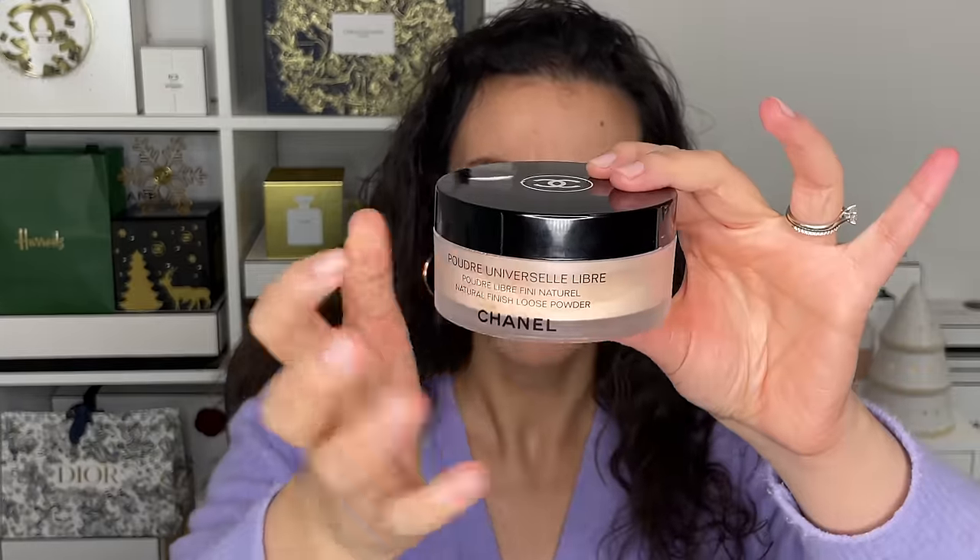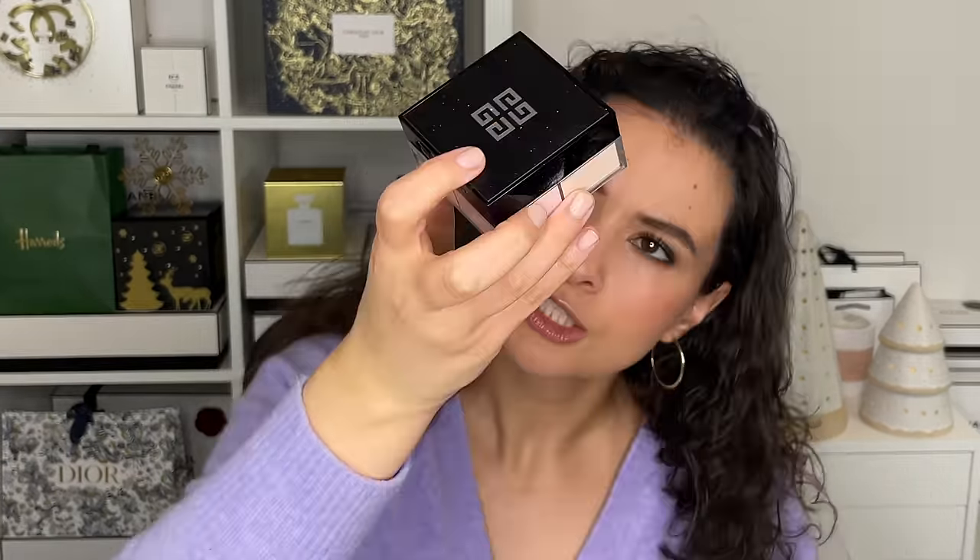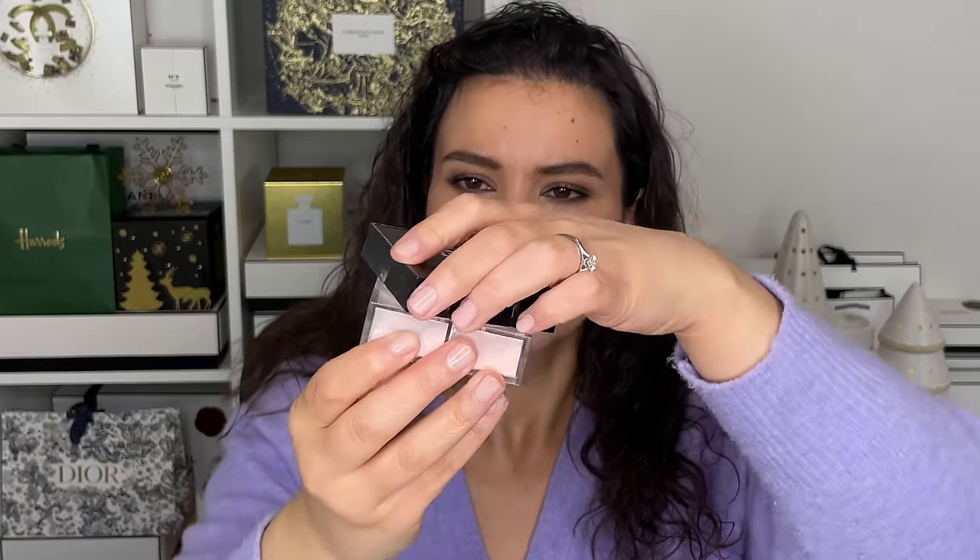For powders, I really just have two. I have the Chanel Universal Loose Powder in shade number 30 — a beautiful, finely milled face powder with a beautiful puff. It's blurring, it's mattifying, and it helps my makeup stay in place. But the one I'm wearing today is the Givenchy Prism Libre in shade number three, Voile Rosé. It has the faintest, softest pink undertone. There's something about that soft pink that brightens and illuminates. The powder formula is very finely milled and very radiant — it's not matte, it sort of mattifies in a velvet veil way but it's non-drying. Really, really pretty.